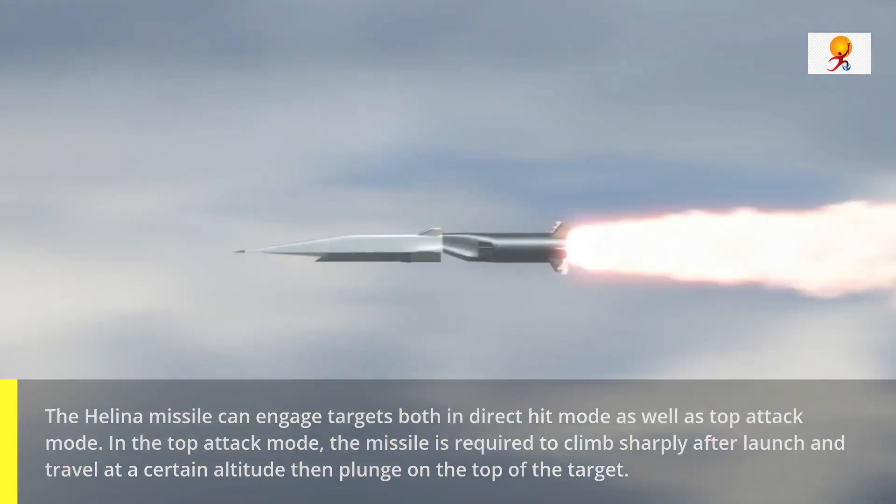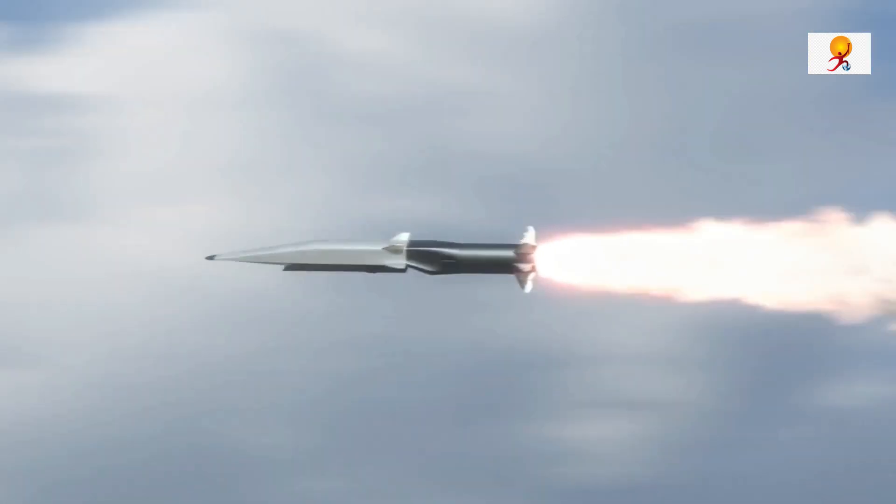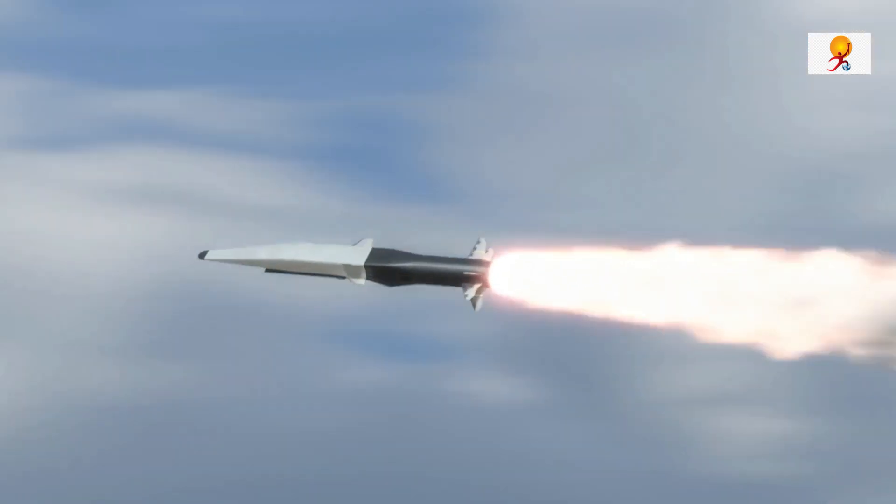In the direct hit mode, the missile travels at a lower altitude and directly strikes the target.